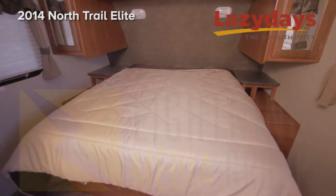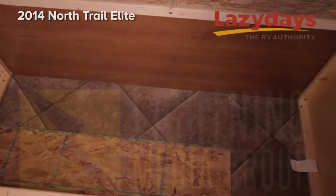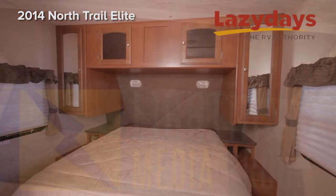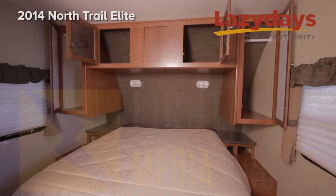In the bedroom we have a queen-size bed with plenty of storage underneath. There are cabinets above and alongside the bed for plenty of additional storage.